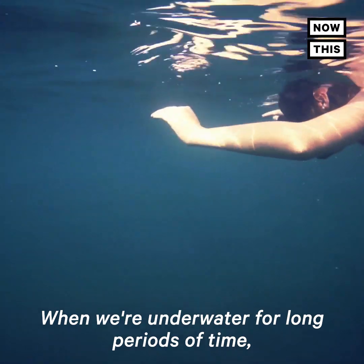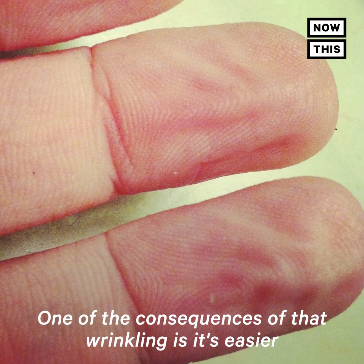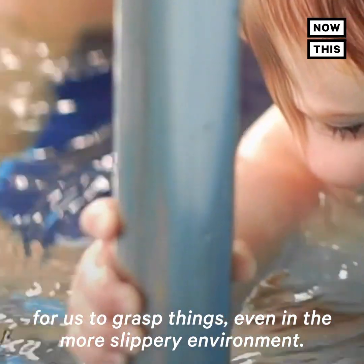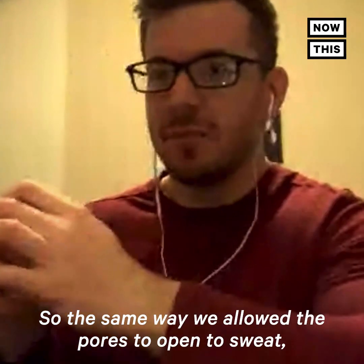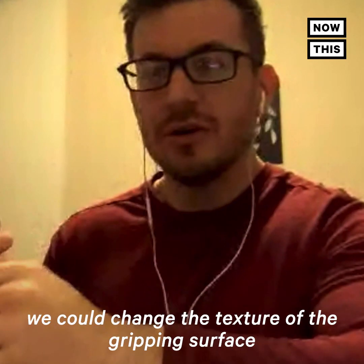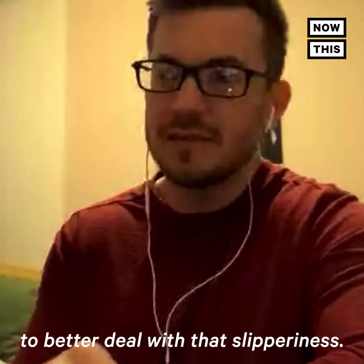When we're underwater for long periods of time, our skin gets wrinkled. One of the consequences of that wrinkling is it's easier for us to grasp things even in a more slippery environment. So the same way we allowed the pores to open to sweat, we could change the texture of the gripping surface to better deal with that slipperiness.